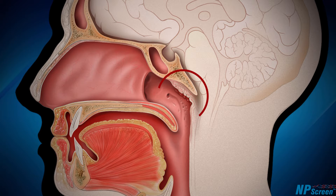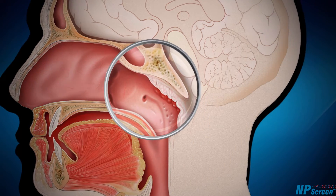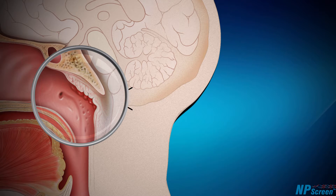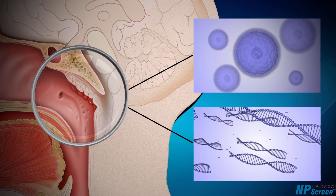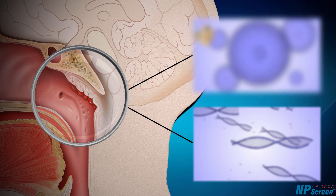The nasopharynx is a region directly behind the nose and above the throat. In certain susceptible individuals, the epithelial cell lining of the nasopharynx can get infected by the Epstein-Barr virus, also called EBV, which along with other factors triggers normal cells to turn into cancer cells.